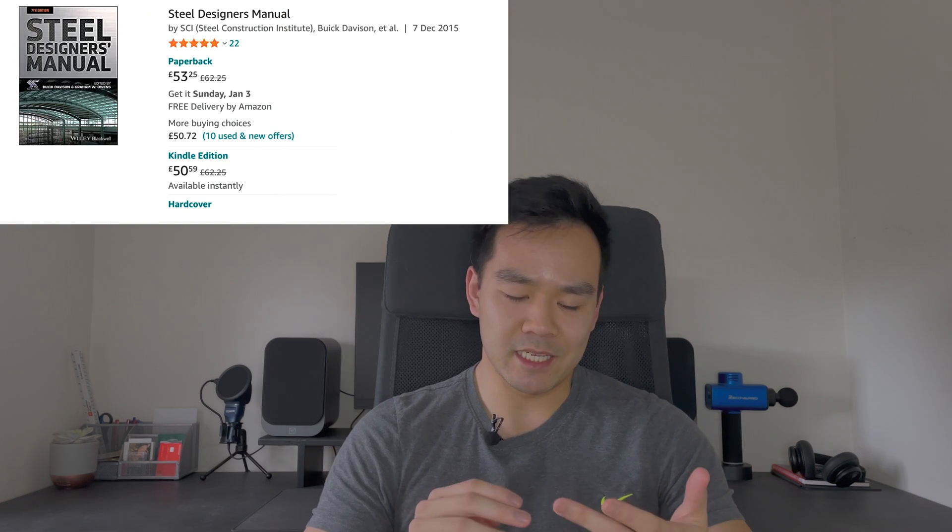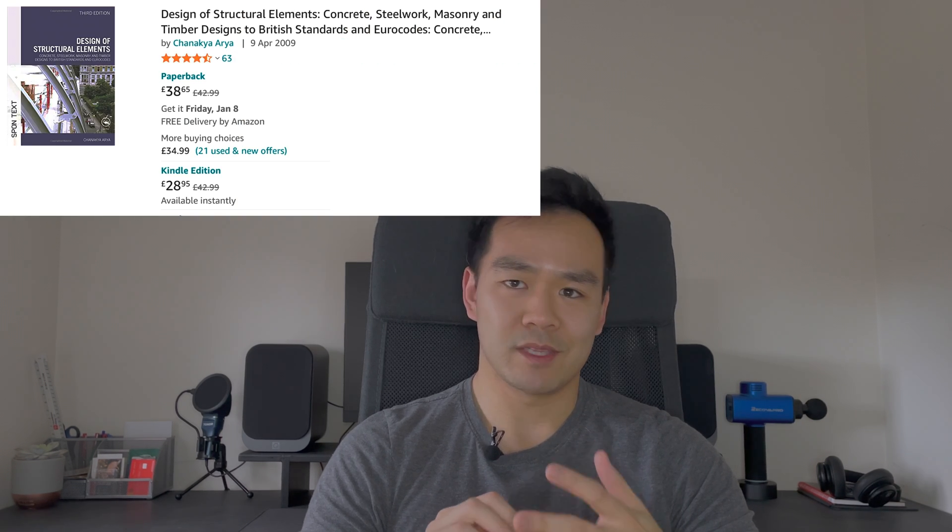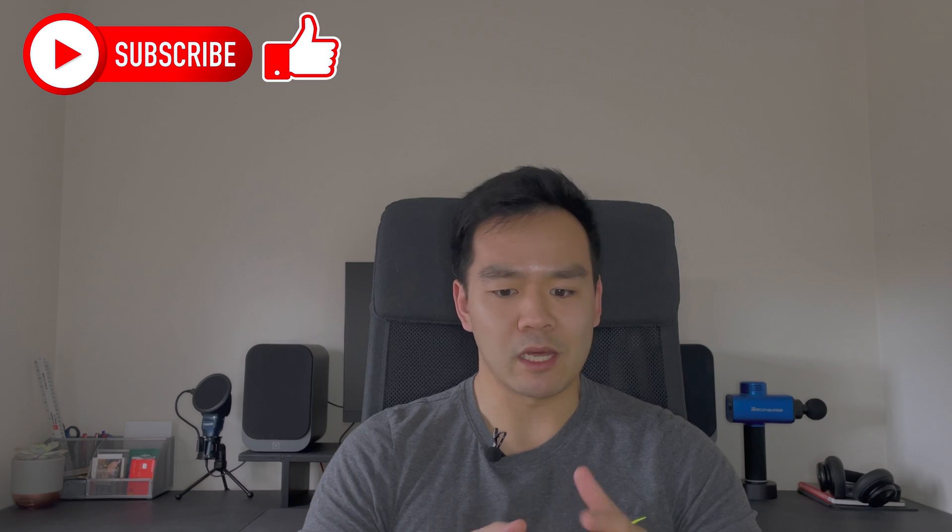Some other books which I don't own but read as a graduate: the Steel Designer's Manual — it's a massive book and I probably wouldn't recommend buying it because it is quite expensive and you probably don't need it. I don't really use it as I have other reference sources for steel design, but if you're just starting out and need a quick reference for steel, it's a really good book to look at. The next one, which I call the purple book, is Design of Structural Elements. You can buy it on Amazon and it's really useful for young engineers — it contains a lot of design examples, quite basic ones, for all four main materials, and it covers both British standards and Eurocodes.